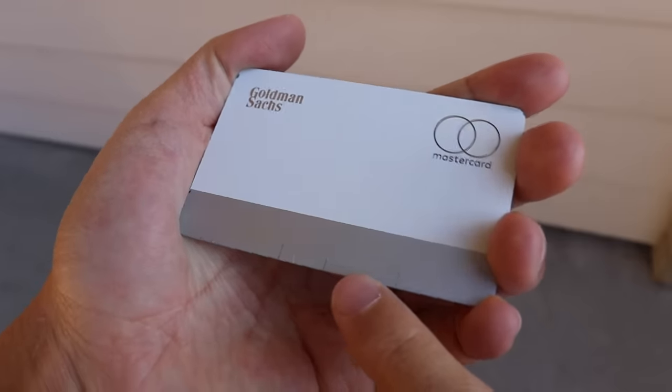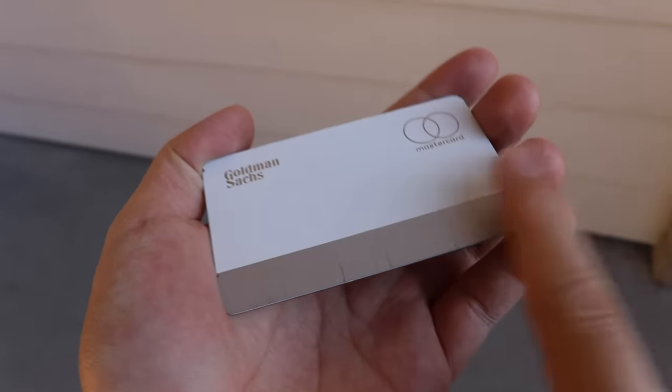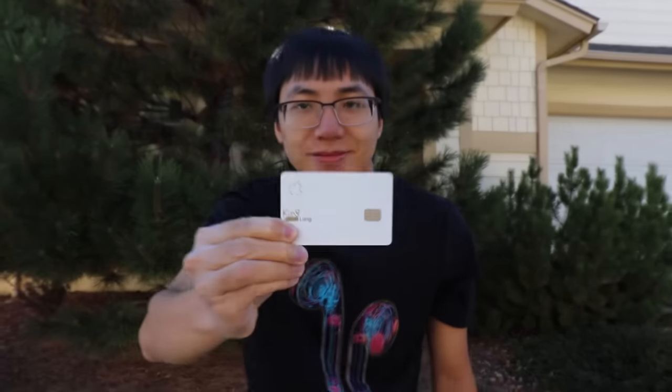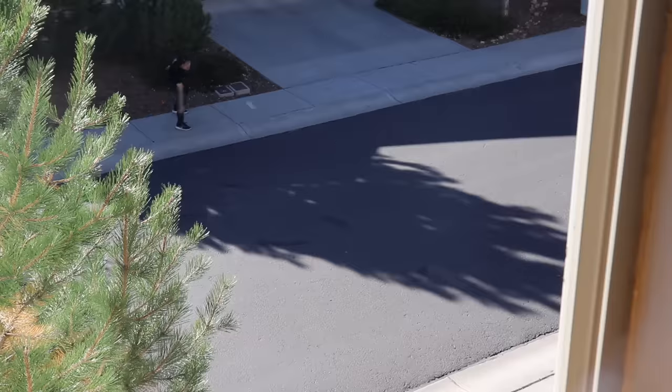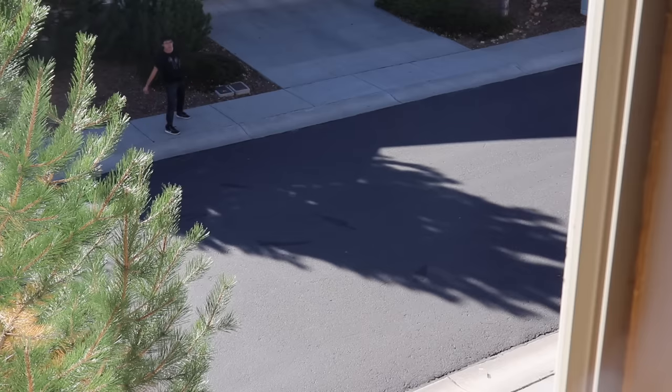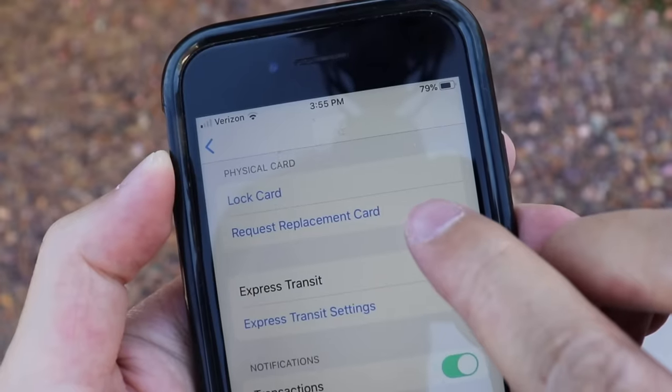The Apple Card has gotten some major flack for apparently being too easy to accidentally scratch. You could buy something to protect it, but everyone knows that real rich people never actually take good care of their things! You can order free Apple Card replacements from your iPhone, so there's not really a point in protecting it.